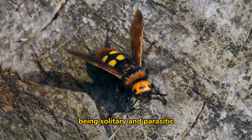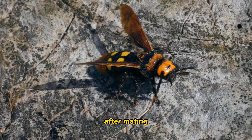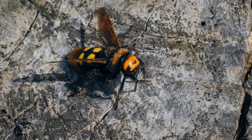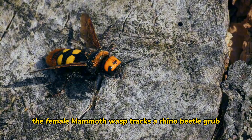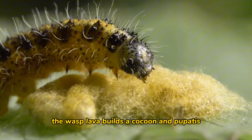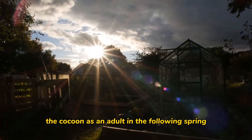Being solitary and parasitic, the female starts searching for a suitable host to lay her eggs after mating. They usually go for the rhinoceros beetle larva. The female mammoth wasp tracks a rhino beetle grub to lay eggs inside its skin. Once the beetle larva has been consumed, the wasp larva builds a cocoon and pupates, emerging from the cocoon as an adult in the following spring.